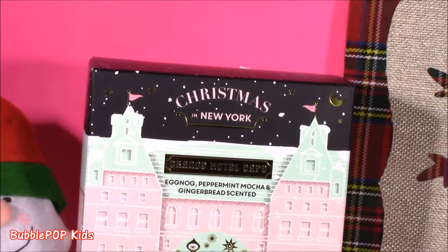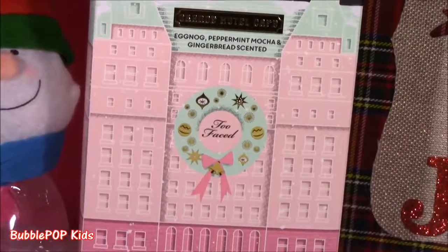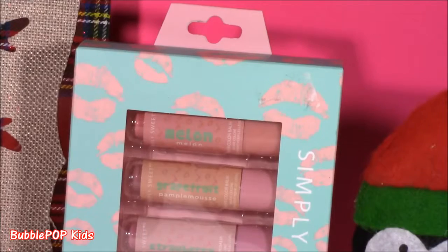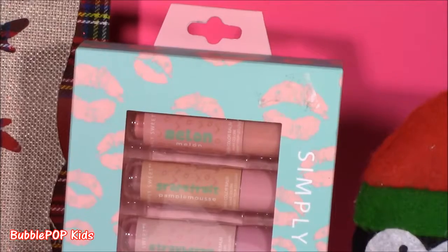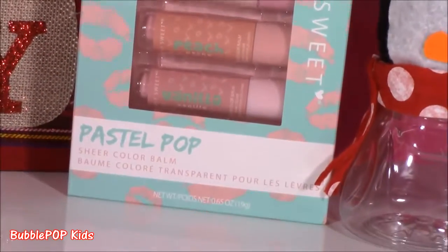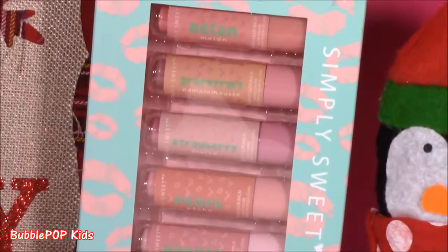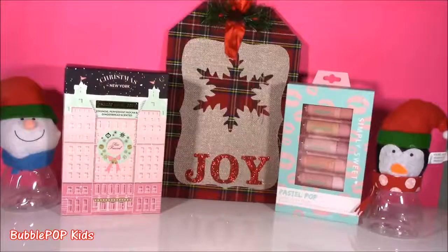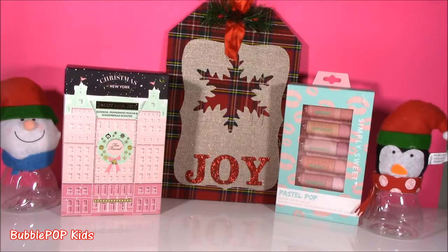So there it is! I'm so surprised to see what's going to be in here — I've never opened it. I've been waiting for this video; it's going to be good. And since that makeup set didn't come with any lip color or lip shine, I also have a five-pack of Pastel Pop Simply Sweet lip glosses. These are so cute and they have yummy scents! Time to kick off this December beauty video.